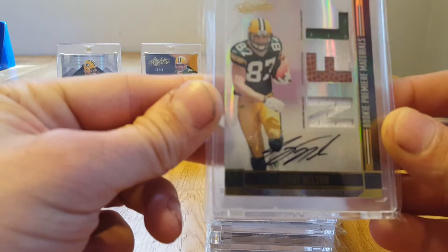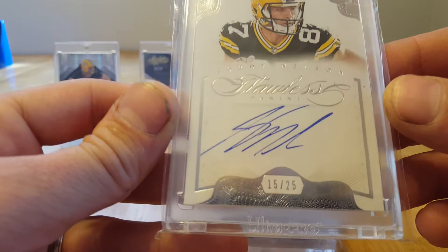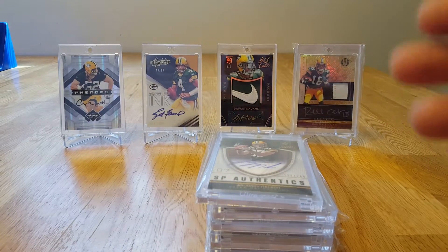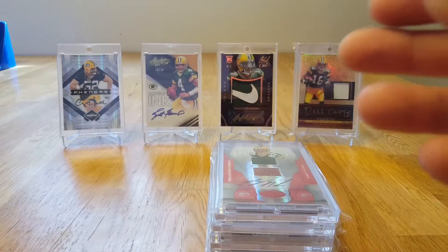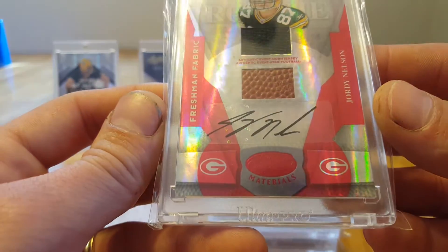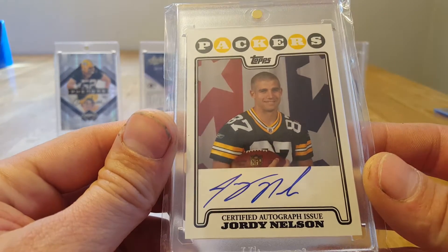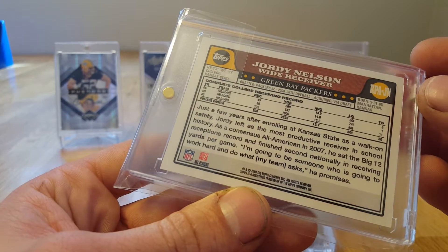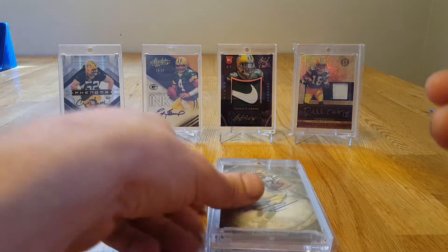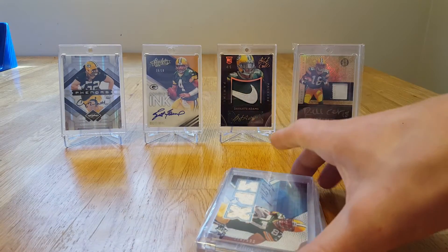Got an RPA from Absolute out of 299. Flawless out of 25. That's a rookie auto out of 244. There's another Certified Materials, jersey ball out of 250. I really like this card — it's just a regular-looking Topps card but I really like it, it's on-card auto, very very cool. I've got a Five Star auto — not numbered. I might end up picking up a numbered version of that.